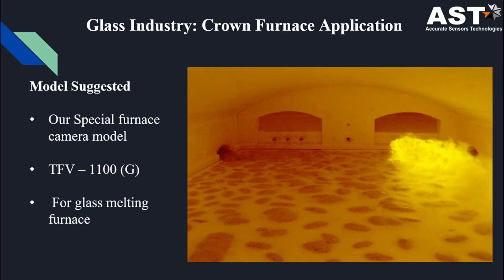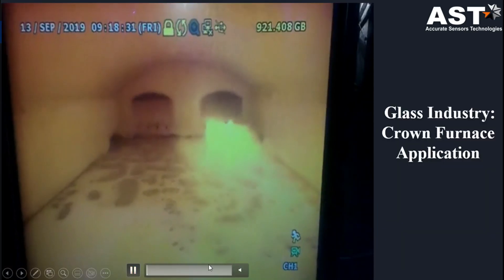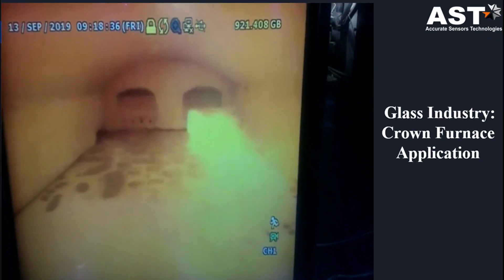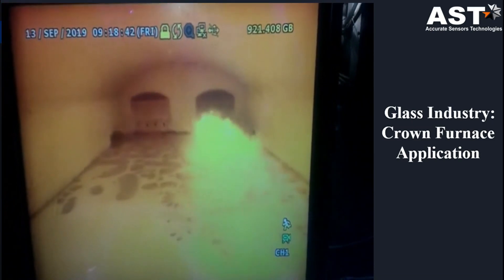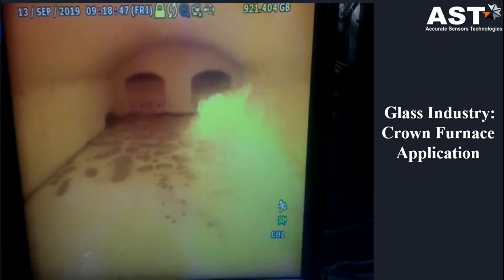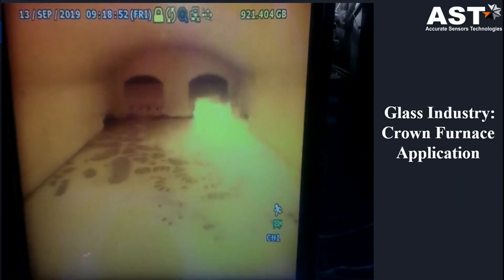In the glass industry, for crown furnace application, we suggest our special model TFV 1100 G, which is used for glass melting furnaces. Its insertion length is up to 800 mm. In glass melting furnaces, the positive pressure is very high and the ambient temperature is also very high compared to other furnaces, so this customized model is recommended.